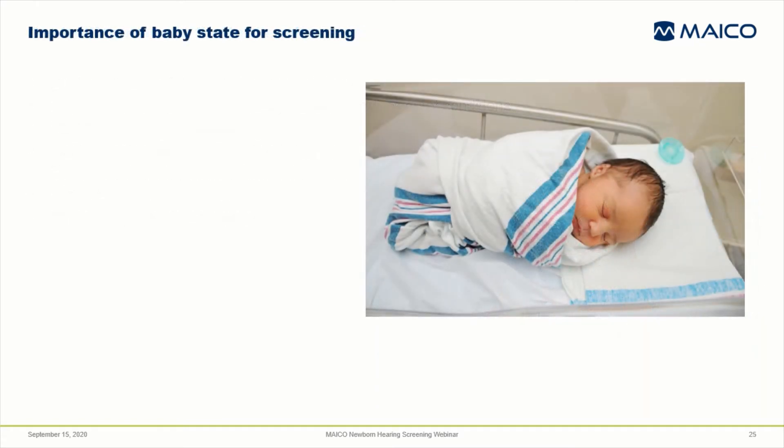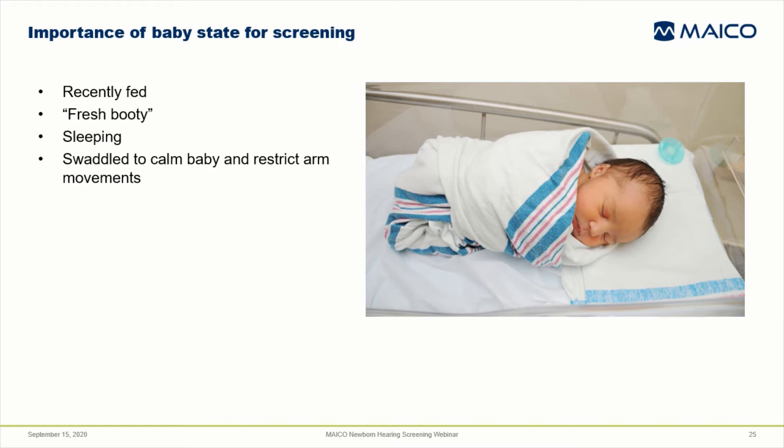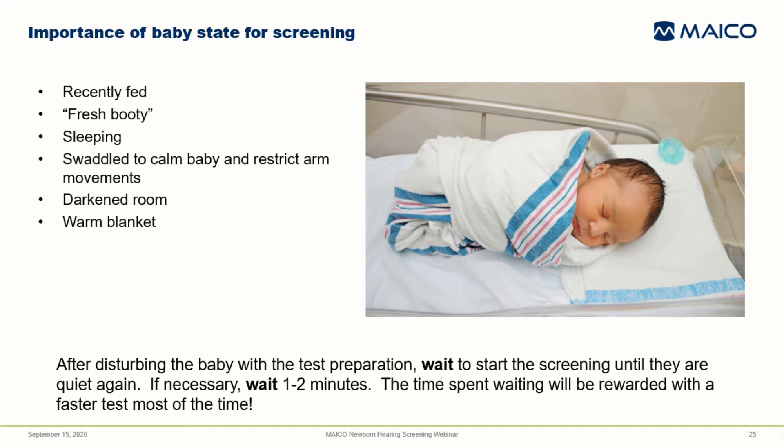Baby state can make or break the hearing screening — it's really that important. Choosing the time to screen when the baby has just been fed, freshly diapered, and is sleeping comfortably will improve screening success. Swaddling to calm the baby and restrict arm movements is highly recommended. Turning off the lights and placing an extra blanket from the warmer on the baby can help to settle them. After you've prepped the baby and are ready to begin the screening, observe and wait. Wait to start the screening until the baby has completely quieted again — this could be one to two minutes. The time spent will be rewarded with a much faster test most of the time.